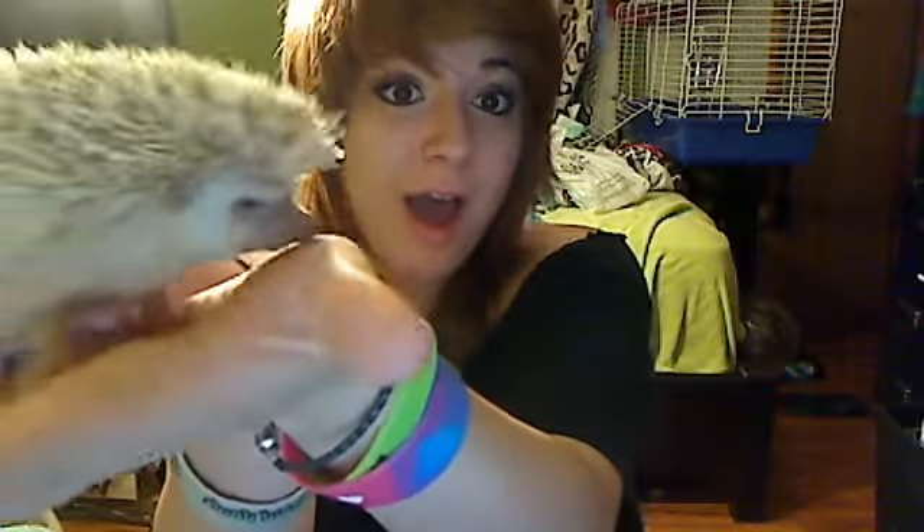I can actually finally show you my hedgehog in a second once he walks onto my hand. Come on Pikachu — there we go! His name is Pikachu and he's so cute, look at his little face.